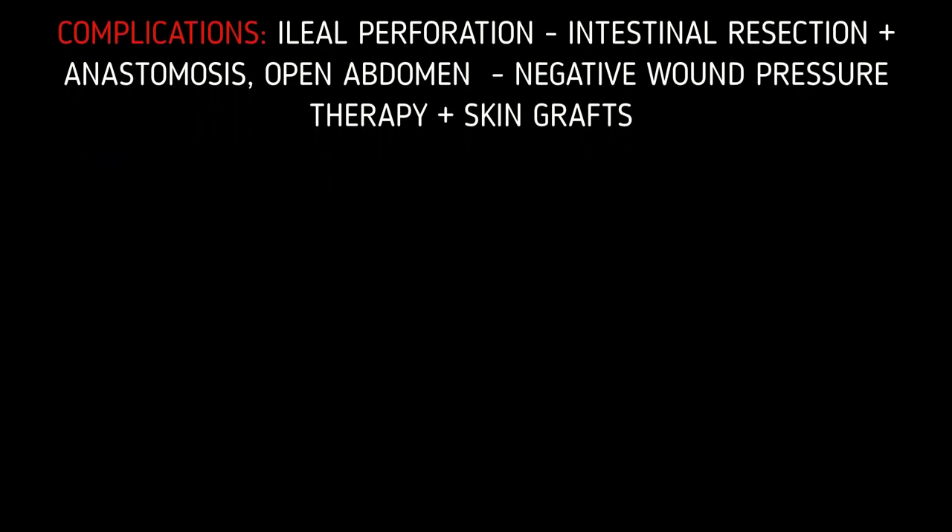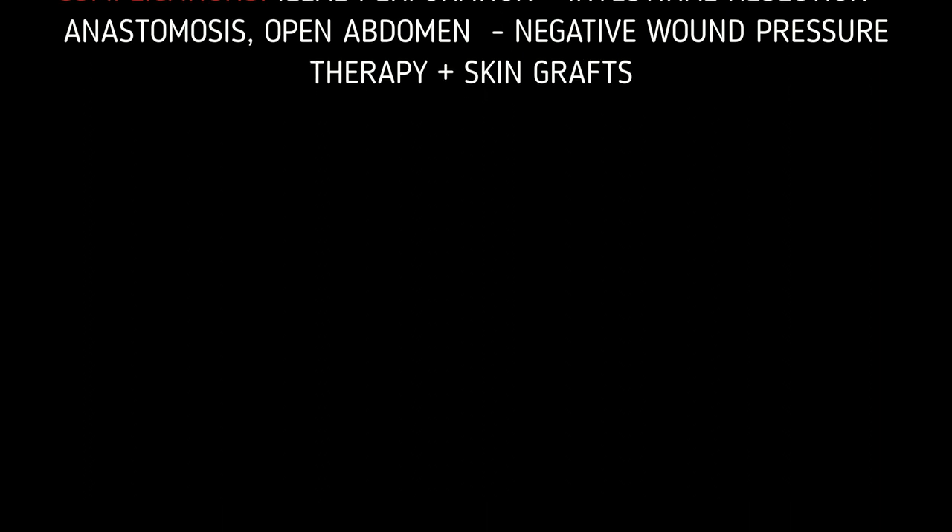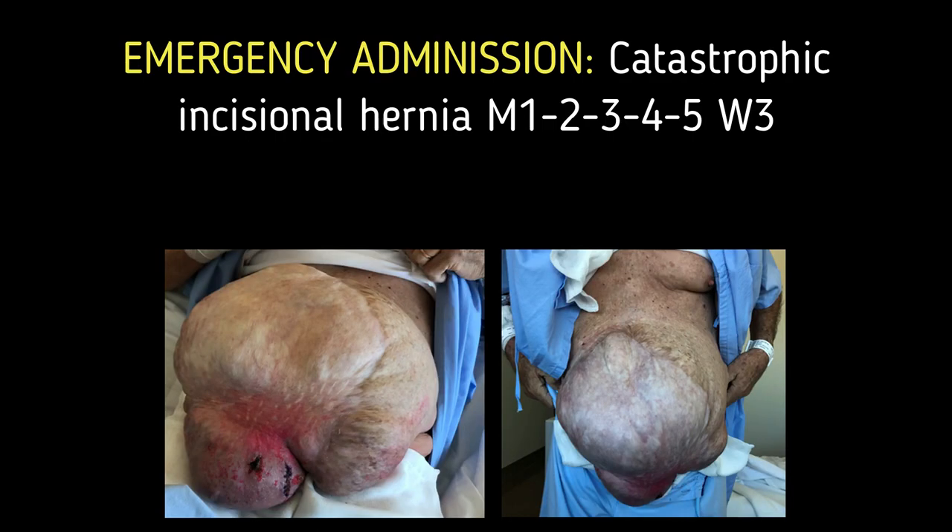As primary closure was not possible at the time, secondary wound closure with negative wound pressure therapy and skin grafts was applied. The patient was then remitted to our center due to a catastrophic incisional hernia.